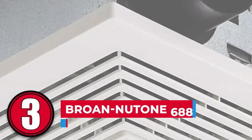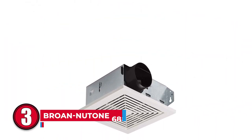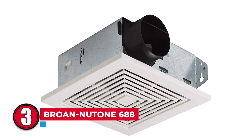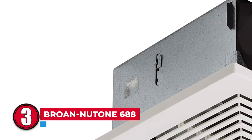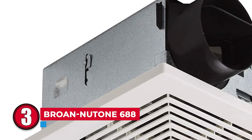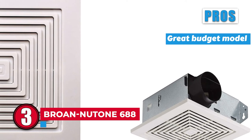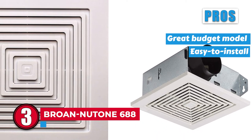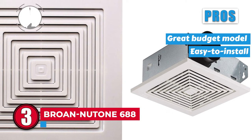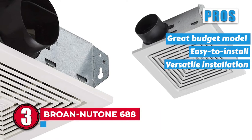Next we have Brone Newtone 688. For both ceiling and wall mounting, this fan is easy to install. It is compact and fits between ceiling joists and wall braces. This model is for smaller bathrooms with a capacity of 50 CFM. Its pros are: this is a great budget model for smaller bathrooms. It is easy to install, meaning no extra installation costs from professionals. And it has a versatile installation and can be mounted on both the walls and the ceiling.